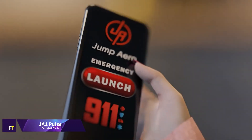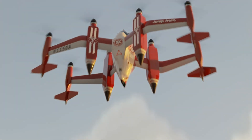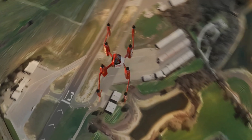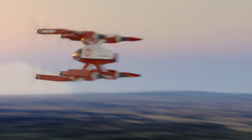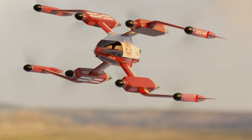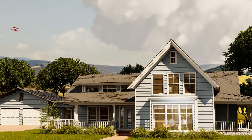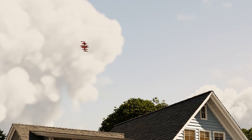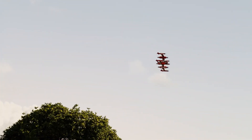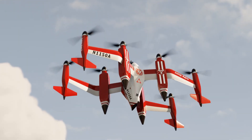JA-1 Pulse. Jump Aero created the JA-1 Pulse, a model of electric vertical takeoff and landing plane. In the event of an emergency, it will be able to transport vital supplies and medical personnel to the scene with pinpoint accuracy, transforming current methods of responding. It takes the JA-1 Pulse less than 10 minutes to get to any place within 50 kilometres. The biplane is designed for steep approaches to unimproved landing zones and features a wide belly window. Aside from not having any disastrous single-point failures, it also includes simplified flight controls and full envelope protection.